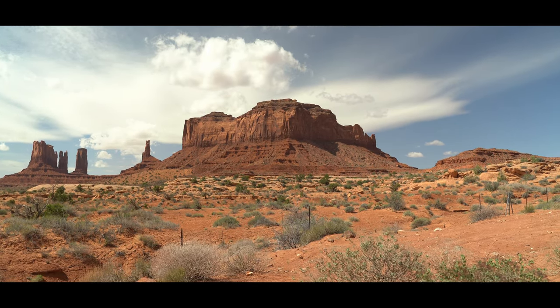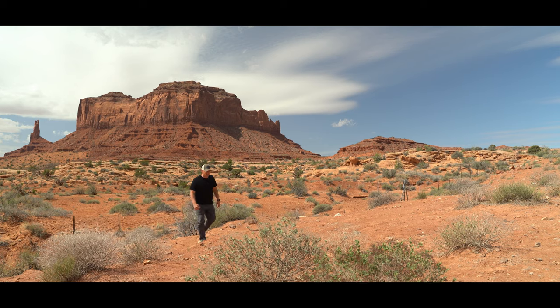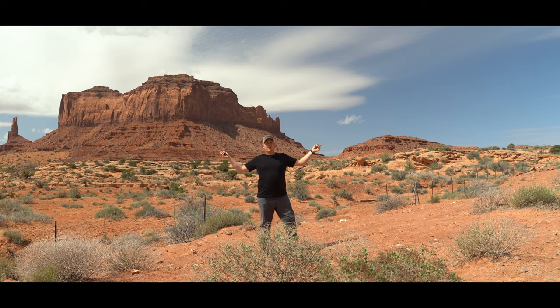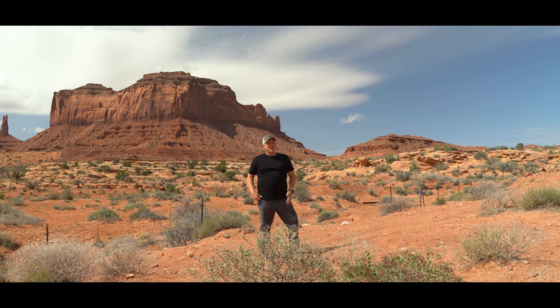This is the second time I've passed by Monument Valley, and it's just as mesmerizing as the first. If you're ever passing through on your way up to Moab, make sure you come through Utah and see Monument Valley. You won't regret it.